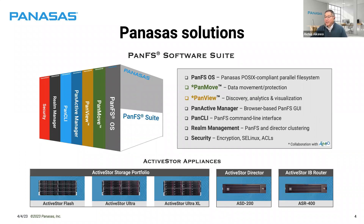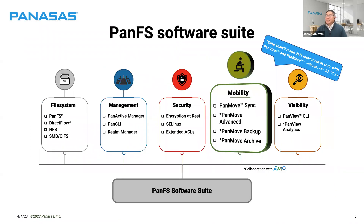Our products run on turnkey appliances — a portfolio of storage nodes: all-flash, hybrid, and massive-capacity hard-drive solutions — plus our Active Storage Director and an IP router for connecting IP clusters with our Ethernet-based storage systems. Digging into the software suite's mobility area, we have PanMove Sync, which is a parallel rsync with rich features, as well as PanMove Advanced, PanMove Backup, and PanMove Archive, providing mobility to the cloud as S3 objects and mobility between systems.